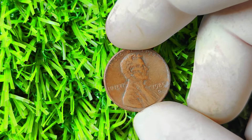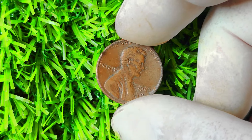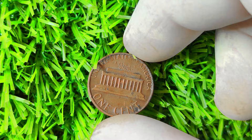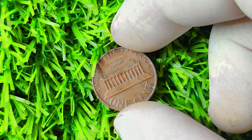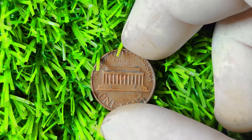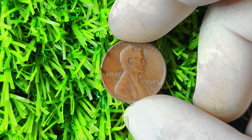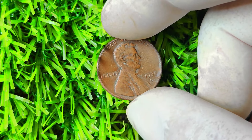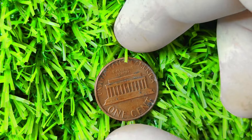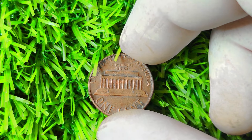If you believe you have a valuable 1985 Lincoln penny with the D mint mark, have it authenticated and graded by a professional coin grading service. These services evaluate the coin's condition, authenticity, and any potential errors, providing a professional opinion on its value. While it's a long shot, there have been cases where rare and valuable coins have fetched hefty sums at auctions and private sales. In conclusion, the 1985 Lincoln penny with the D mint mark is a fascinating coin with the potential to make you a millionaire if you come across a rare and valuable variety.